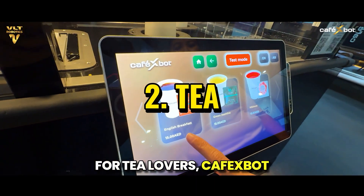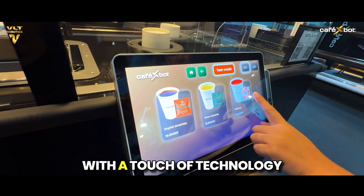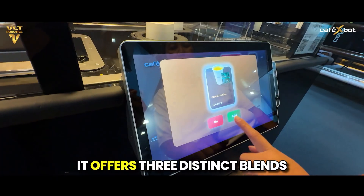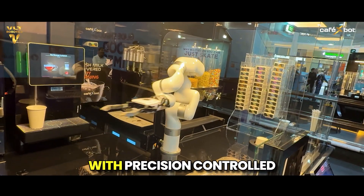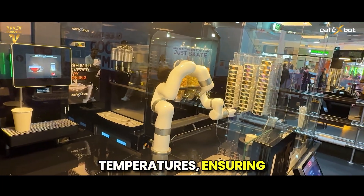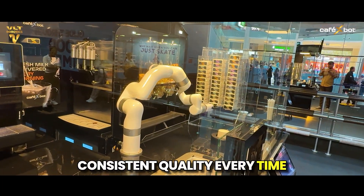For tea lovers, Café X-Bot brings a soothing experience with a touch of technology. It offers three distinct blends to suit every preference, with each cup brewed to perfection using precision-controlled temperatures, ensuring consistent quality every time.